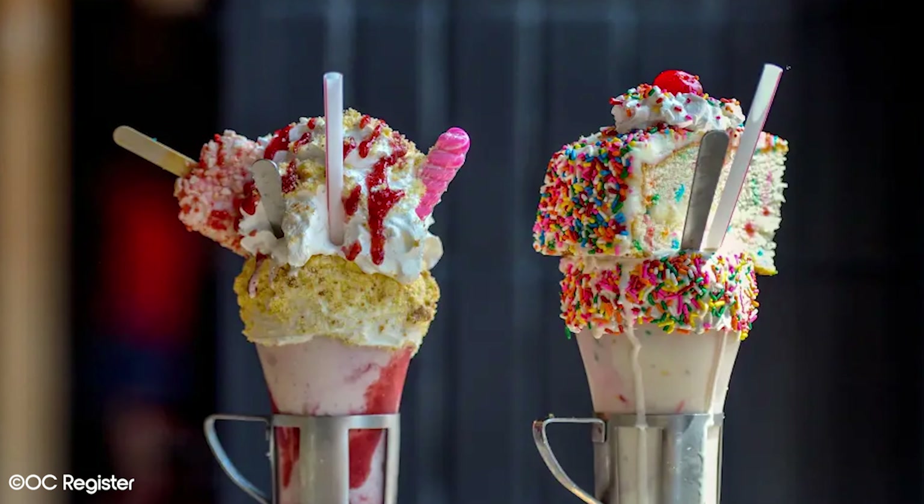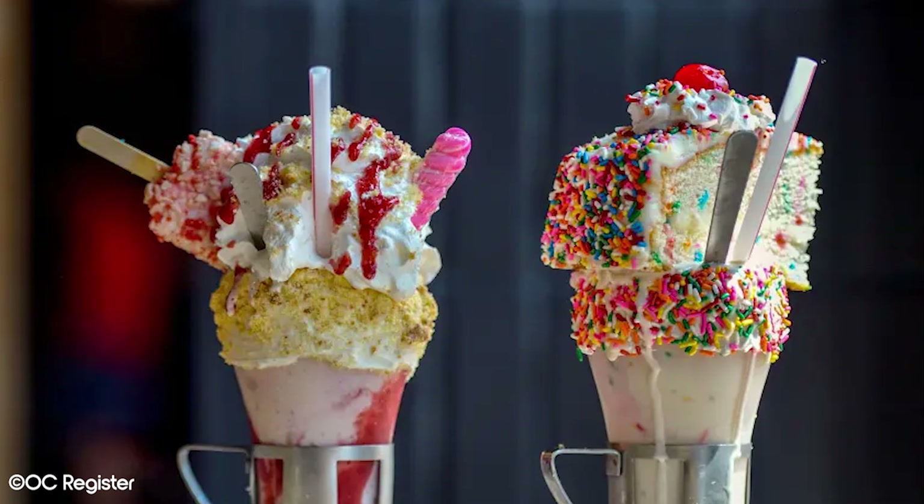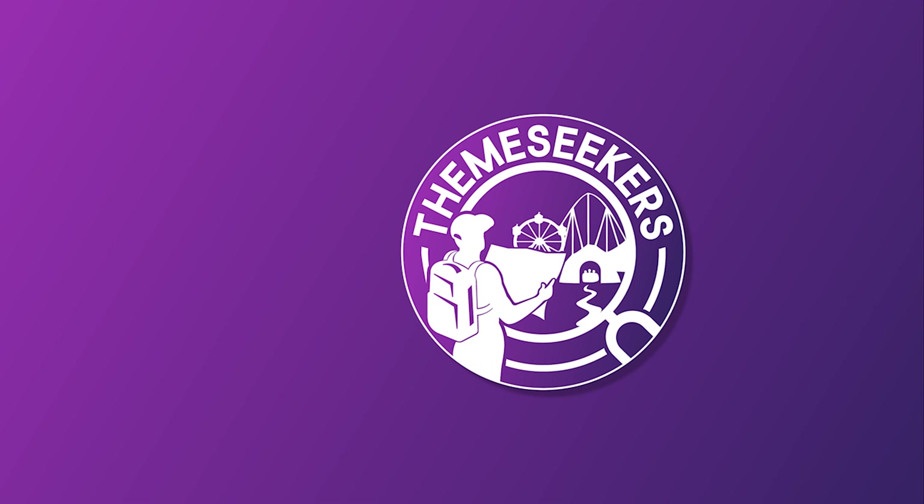If you enjoyed this video, make sure to check out our Best Restaurants in Downtown Disney video for some more great food options. Let us know in the comments when your next trip to Disneyland is and if you plan to eat at any of the quick service restaurants we talked about. Finally, don't forget to like and subscribe if you haven't already.